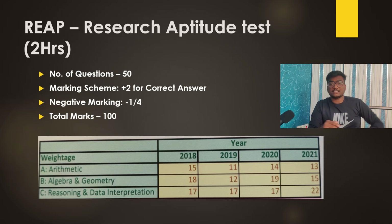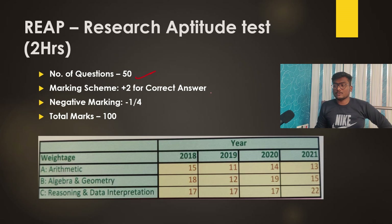For REAP — Research Aptitude Test — the number of questions is 50, marking is plus 2 for correct answer and minus 1/4 for each wrong answer, and total marks is 100. The weightage in REAP covers arithmetic, algebra and geometry, reasoning, and data interpretation. Year-by-year stats from 2018 to 2021 show how the number of questions in each section varied.